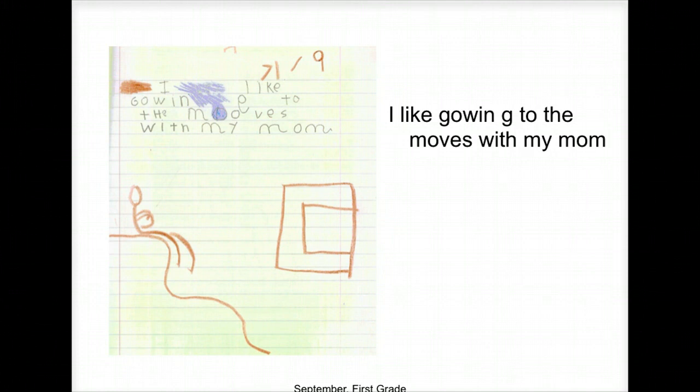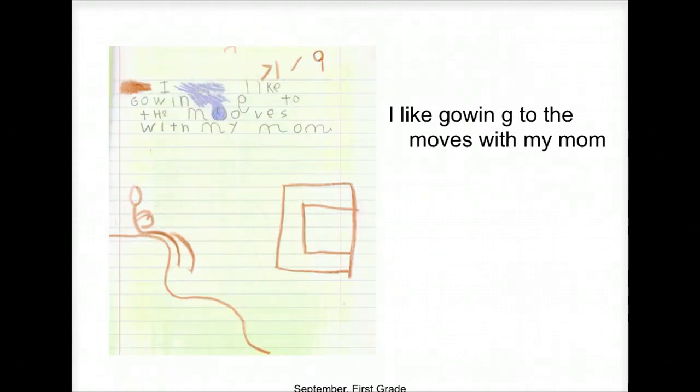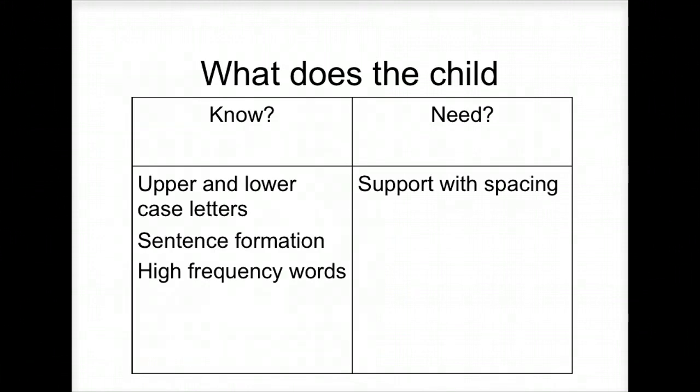A student wrote, 'I like going to the movies with my mom.' September, first grade. What do we know? What do we need to know? They have capital 'I,' punctuation, sentence formation, and high frequency words. The support they need is with spacing. So you can see how the connection between phonics and spelling is a tool in your teacher's chest to figure out what your students need help with.